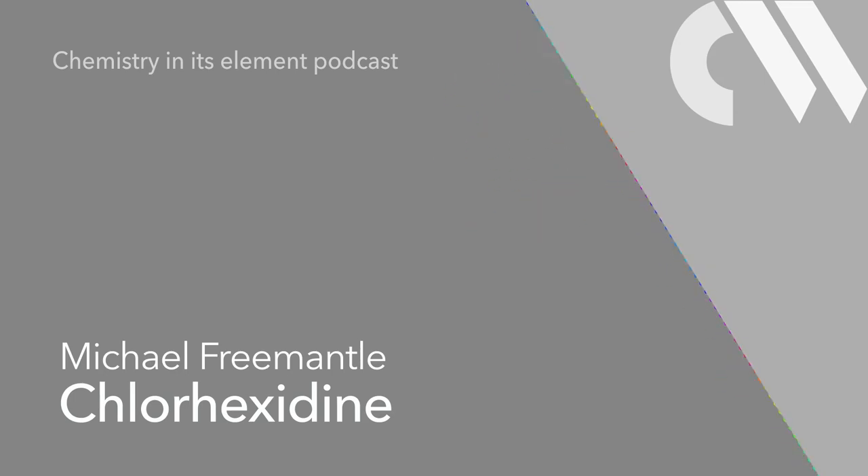They noted that hibitane had recently been introduced into medical and veterinary practice under the common name chlorhexidine. Nowadays, the digluconate salt of chlorhexidine is commonly used in biocide products. The chlorhexidine cation has two biguanide moieties, each of which contains five nitrogen atoms and is attached to a chlorophenol group. The compound is therefore sometimes known as a bisbiguanide — Rose and colleagues called it a bisdiguanide. Confusingly, chlorhexidine digluconate is also referred to as chlorhexidine gluconate.